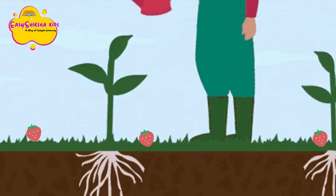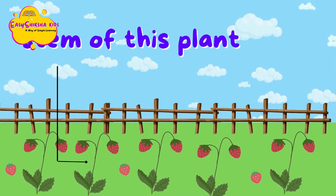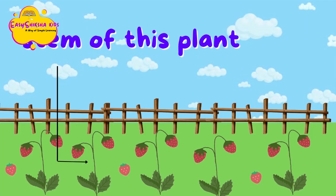These roots hold on tightly to the soil, which keeps the plant standing upright and strong. The roots have another very important job — they soak up the water that falls into the ground. The roots also soak up nutrients from the soil, which helps the plant grow strong.